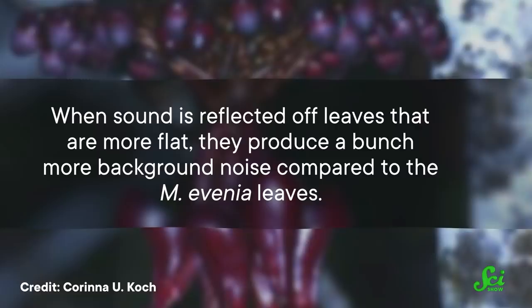Researchers were curious about how effective these vine leaves were, so they trained some bats to drink from feeders in a lab setting. Then they presented the bats with three different scenarios: in one, the feeder was on its own; in the next, it was surrounded by some typical-looking leaves; and in the last one, the feeder was surrounded by artificial leaves shaped like the leaves from M. evenia. Researchers found that the bats could find the feeder twice as fast when hidden in the artificial M. evenia leaves.